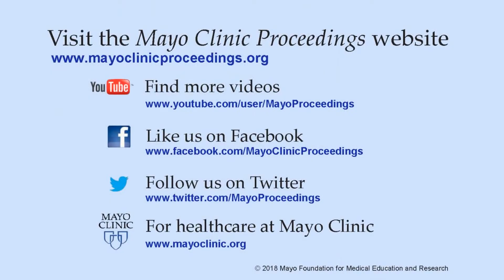We hope you found this presentation from the content of Mayo Clinic Proceedings valuable. Our journal's mission is to promote the best interests of patients by advancing the knowledge and professionalism of the physician community. If you are interested in more information about us, our homepage is www.mayoclinicproceedings.org.